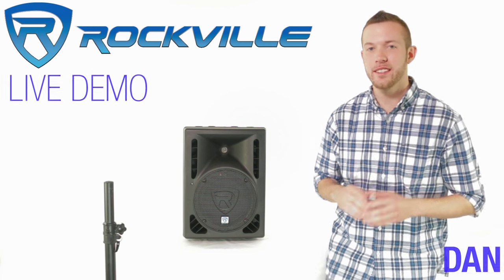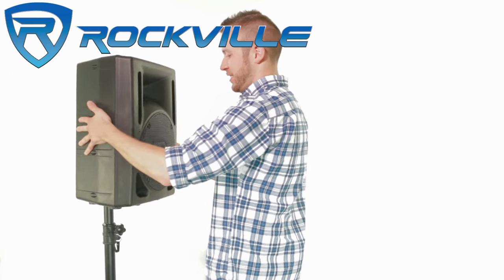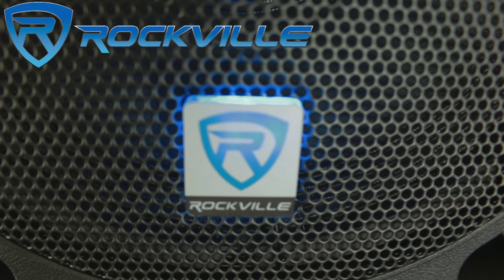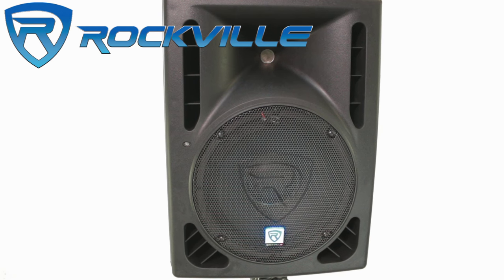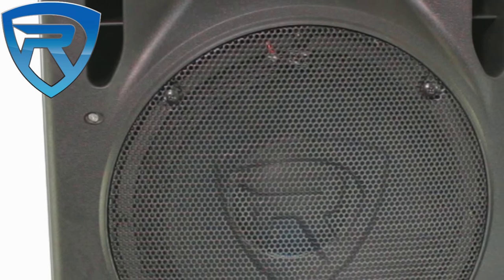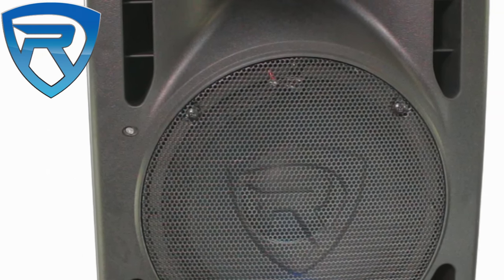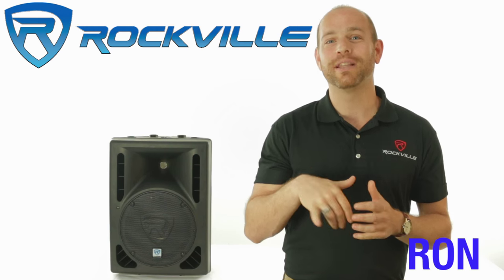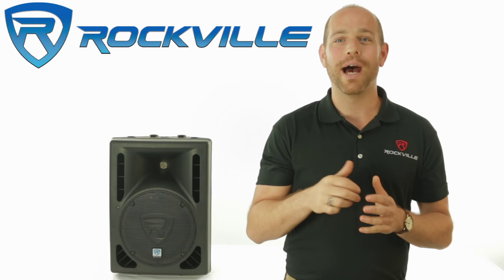We're going to test the RPG 10BT. Ron from Rockville here to talk to you about the Rockville RPG 10BT Powered PA Speaker.